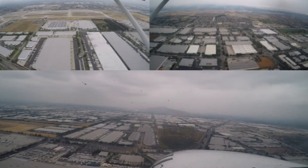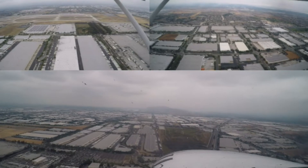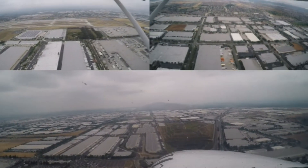Cessna 070, we can make the short approach for 26L. Cessna 070, make short approach runway 26L, clear touch and go, wind 240 at 10. Traffic 5-mile final. Make short approach for 26L — we're looking for that traffic.